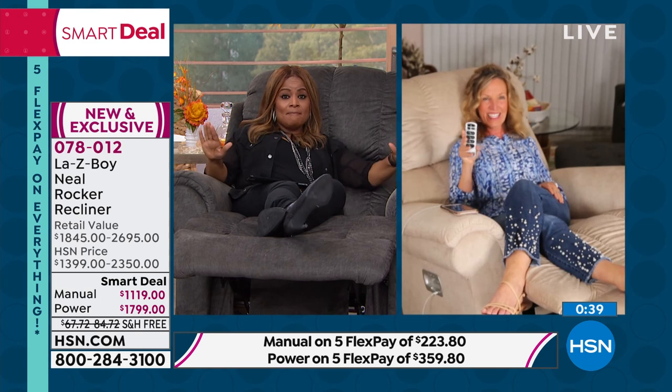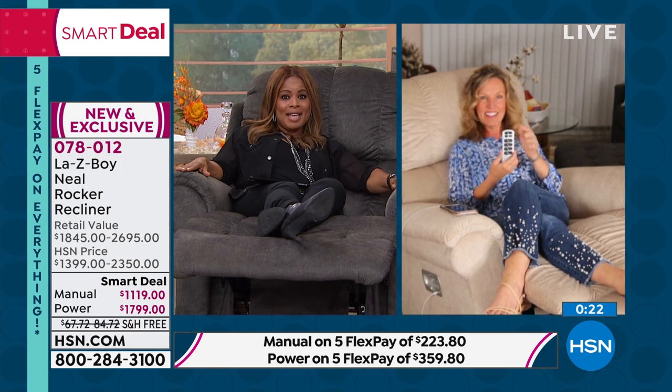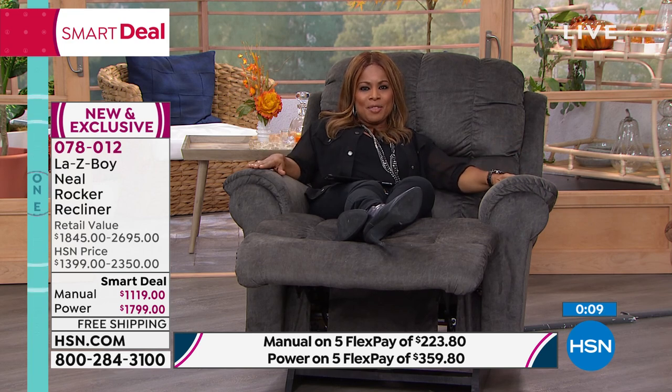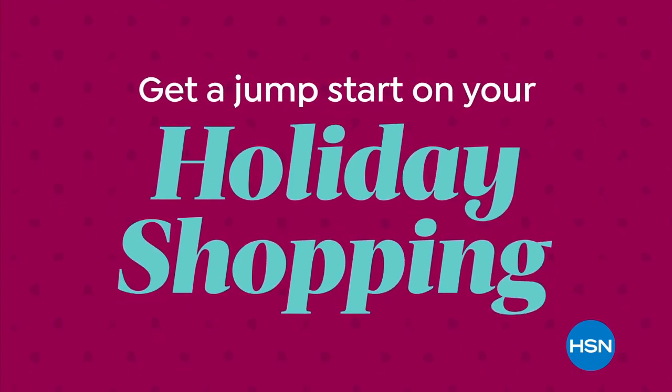We have to wrap it up, Amy — this went way too fast, but it's been very popular. If you'd love to buy our largest, most ample Lazy Boy rocker recliner, free shipping and five FlexPay — give us a call. We'll decide if you'd like the power or the manual and get this out to you in three weeks. Amy, thank you very much for being here. All choices are available; the charcoal is the most limited — this could be the final airing if you want the charcoal. We also offer this with 18 months of VIP financing. Get a jump start on your holiday shopping during our big deals event.